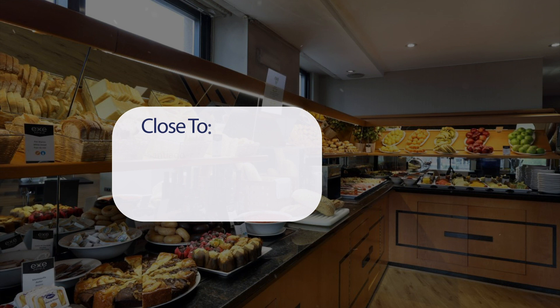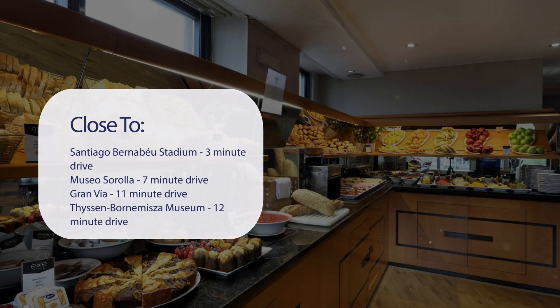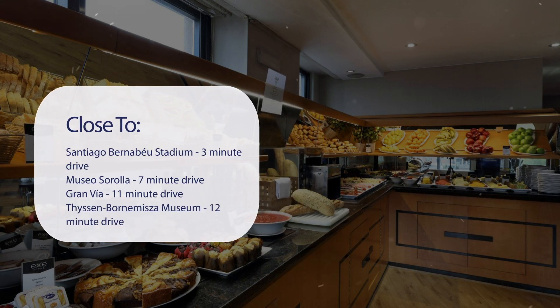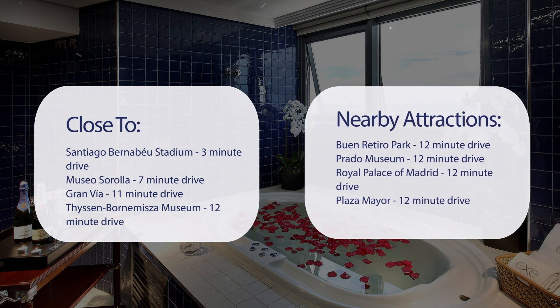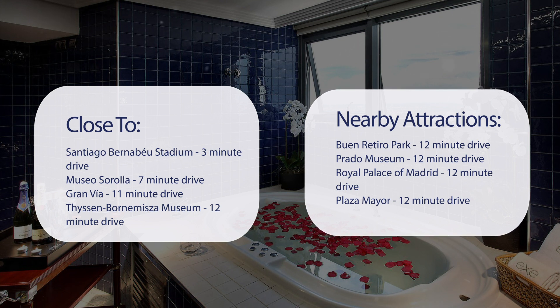It has a pretty good location. It's pretty close to Santiago Bernabéu Stadium — 3-minute drive; Museo Sorolla — 7-minute drive; Gran Vía — 11-minute drive; Thyssen-Bornemisza Museum — 12-minute drive. And also close to attractions like Buen Retiro Park, Prado Museum, Royal Palace of Madrid, and Plaza Mayor — all a 12-minute drive.